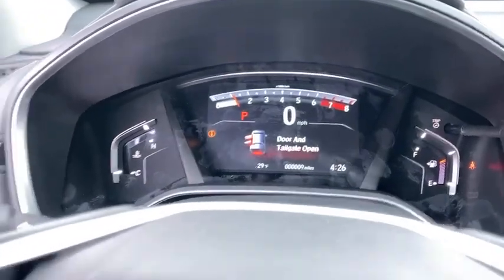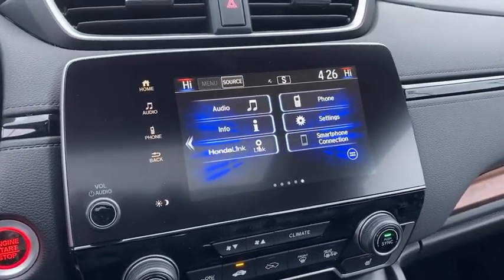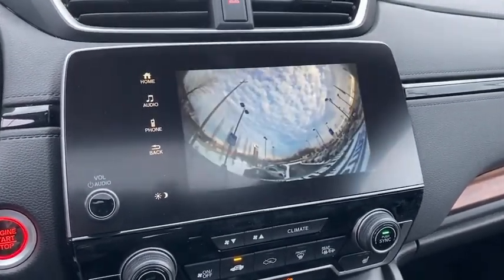Inside you'll find backup camera, keyless entry, adaptive cruise control, HD radio, satellite radio, auxiliary audio input, steering wheel audio controls, keyless start, security system.